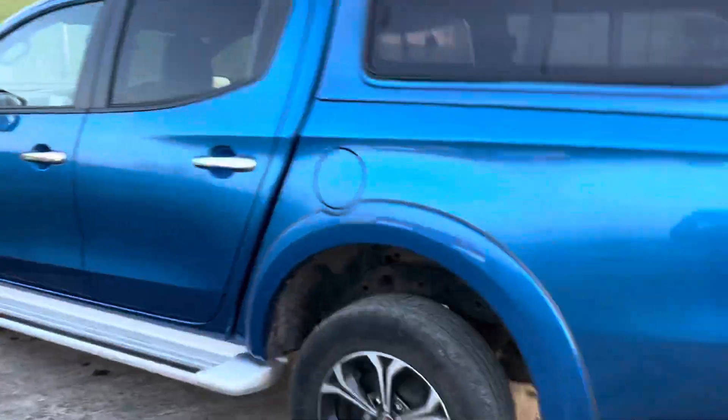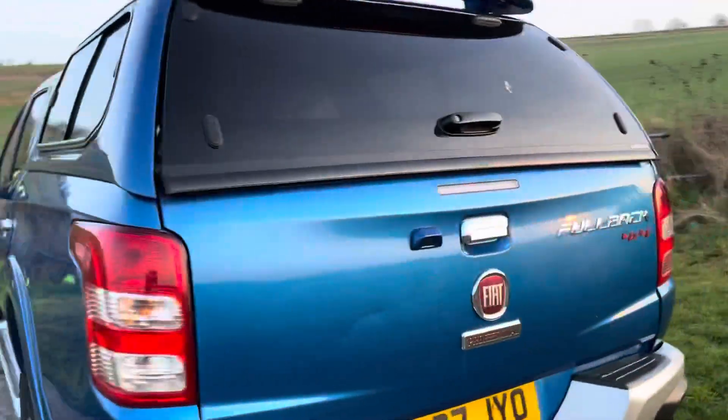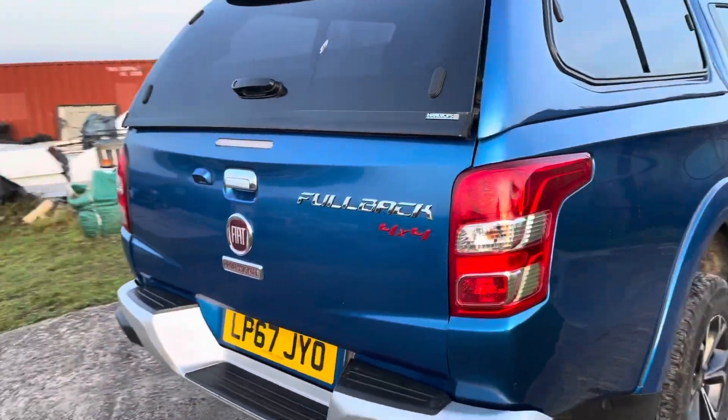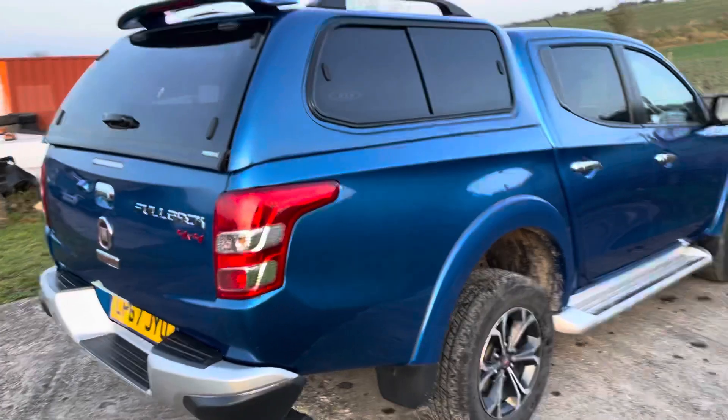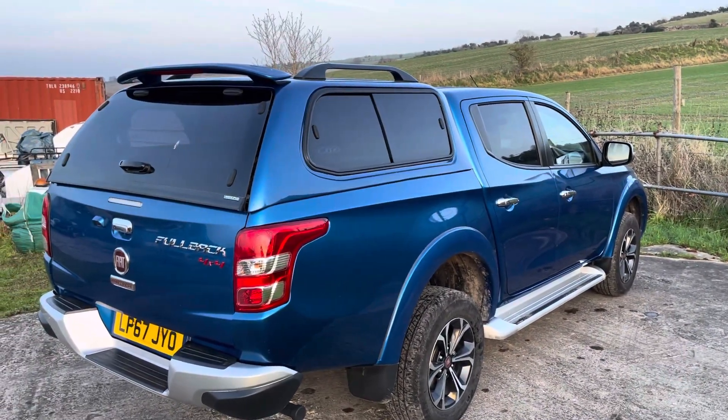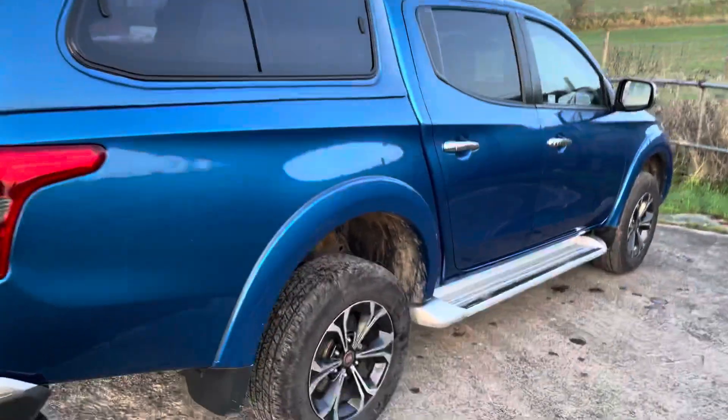In really good condition, bodywork's good. That top would have been an expensive option from new. It has a reverse camera fitted on there as well. A tow bar can be fitted on the truck — they're not terribly expensive. It's got roof bars there and a high-level brake light spoiler on that top as well.